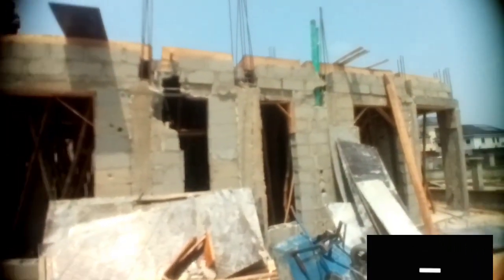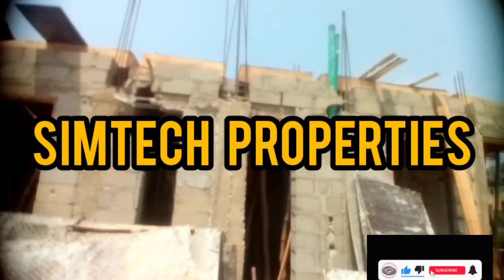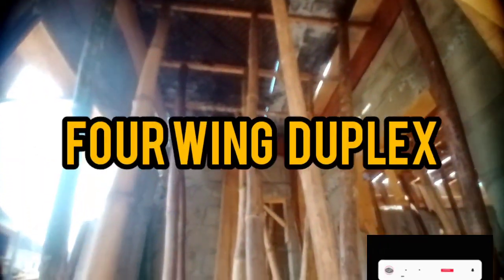Hello, good day. This is SimTech Properties, welcome to our channel. This is one of our projects going on right now at ShopRite Ibeju-Lekki. Before I continue, I want you to click on the subscription button and subscribe to our channel — you'll be getting the best information when it comes to building, land, and everything related to construction.